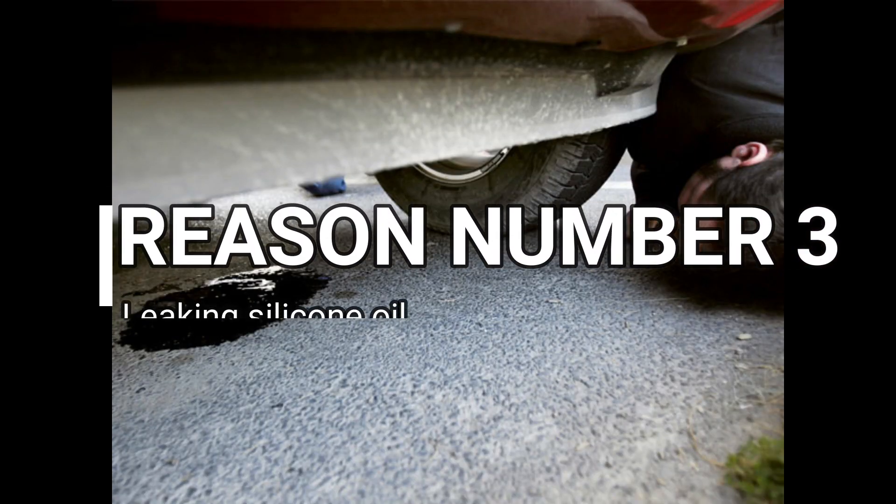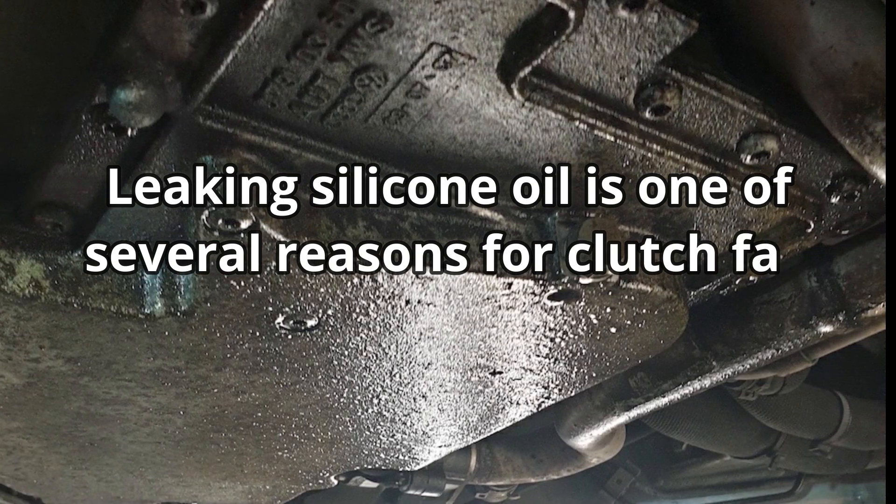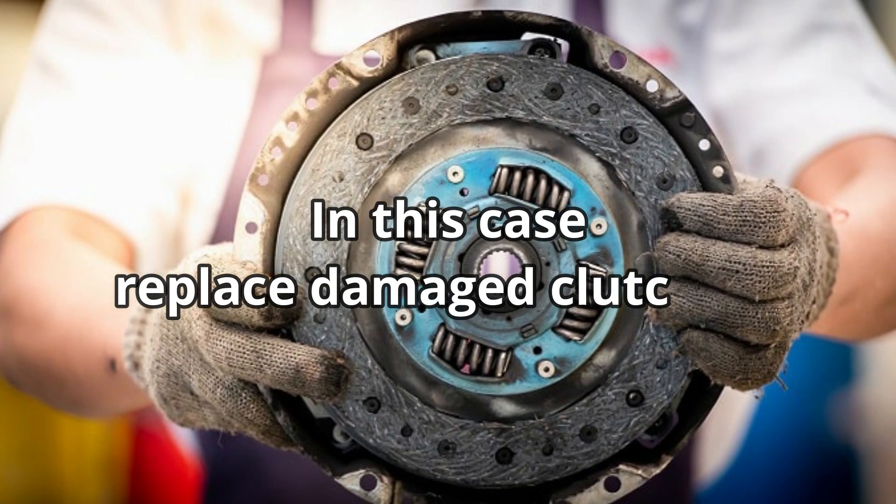Reason number 3: Leaking Silicone Oil. Leaking silicone oil is one of several reasons for clutch fan slipping on 6.0 Power Stroke. In this case, replace damaged clutches.